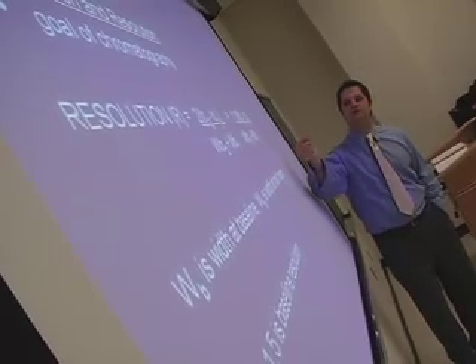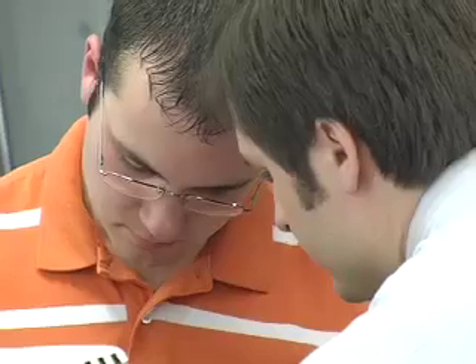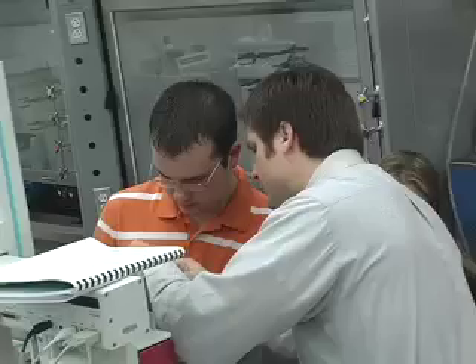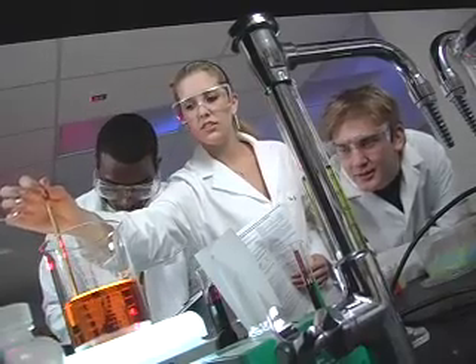The biggest difference between classes outside of food science and inside of food science is the class size. My first food science class versus my first chem class — chem class is 300, food science is probably 30. That really provides the opportunity for more one-on-one interaction with your professors; they get to know you very quickly because of how small the classes are. Better opportunities to ask questions, you get to make friends quickly, and it provides more of an opportunity to network with fellow students. There's always group work in your classes, so you're constantly interacting with each other.